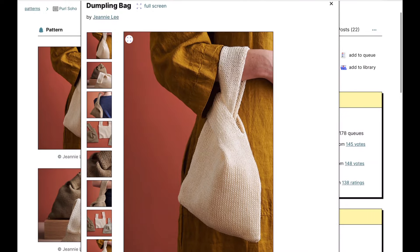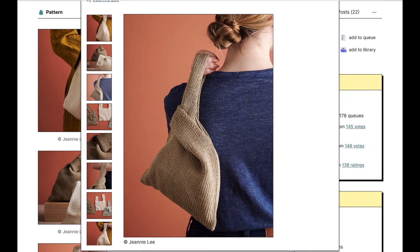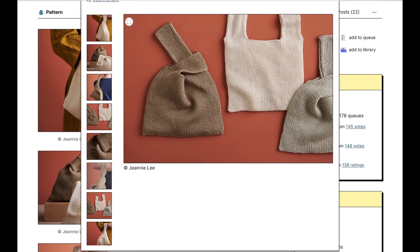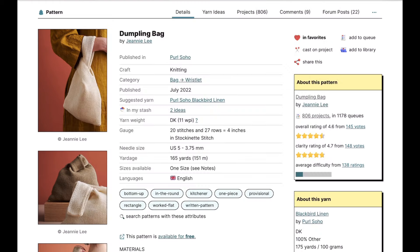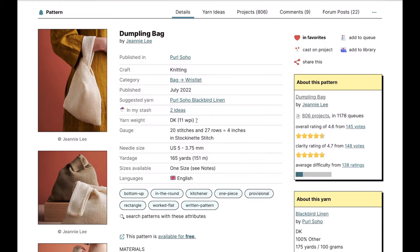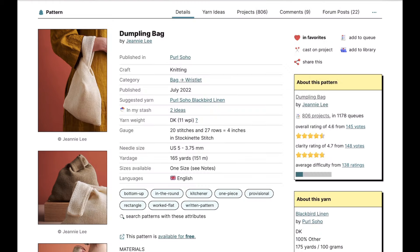Next we have the Italian Spring Shawlette from my friend Francesca from An Italian Knitter. She's done several shawls, one for each season, and this is the spring one — it's light, teeny, and perfect for using up leftovers. You can throw it around your neck or over your shoulders when there's just a little chill in the air. It's the perfect little spring accessory. You can see lots of people have already made it, including tester versions.